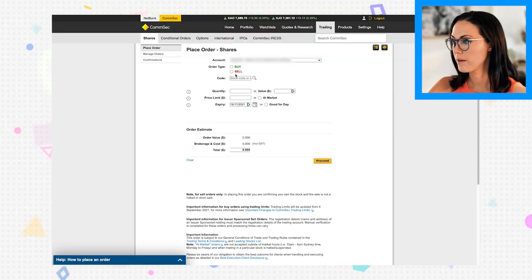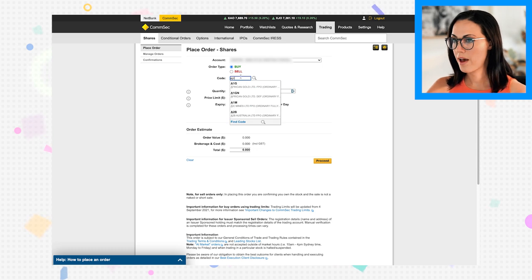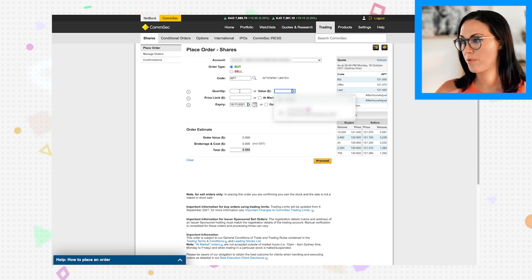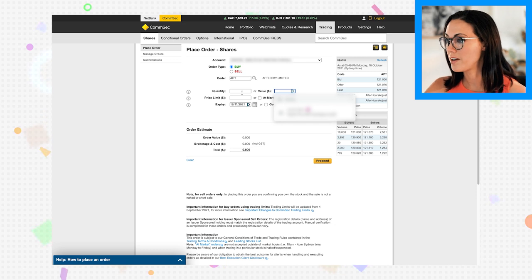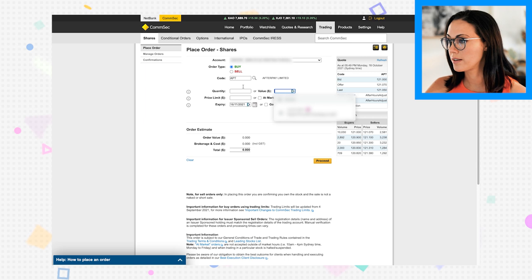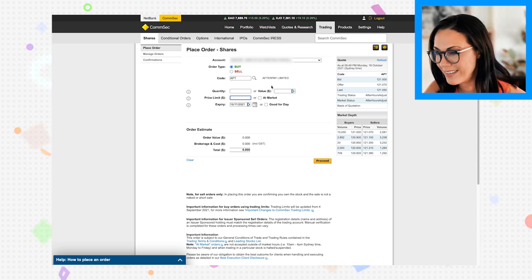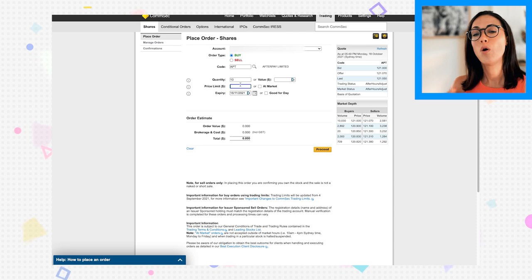Now I'll walk through how to place a trade on CommSec. Under the trading tab, you select buy, enter a stock like Afterpay, and choose either a quantity of shares or a dollar value — for example, $5,000 worth or 10 shares. It's a simple interface.